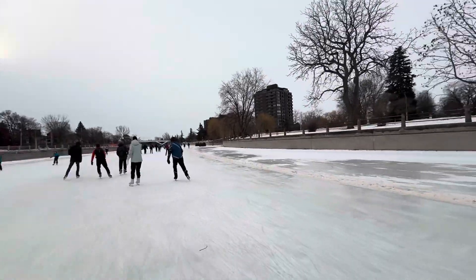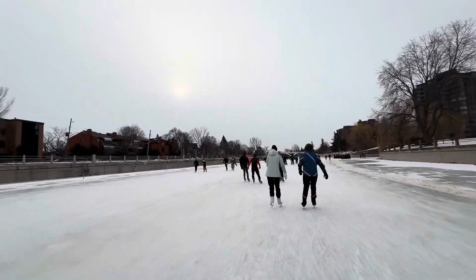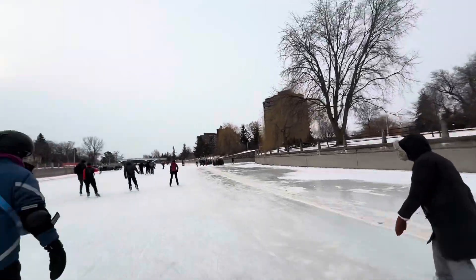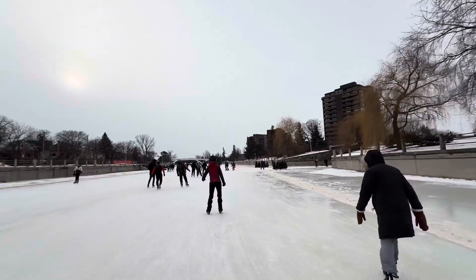Okay, we're almost at the point of departure — and I'm not talking about falling through the ice and departing that way. I'm talking about departing from the ice surface by ducking through this little opening here known as Brown's Inlet.